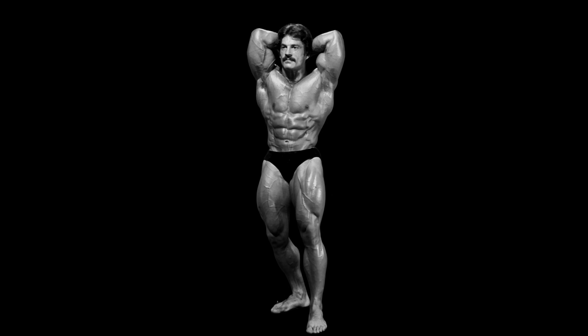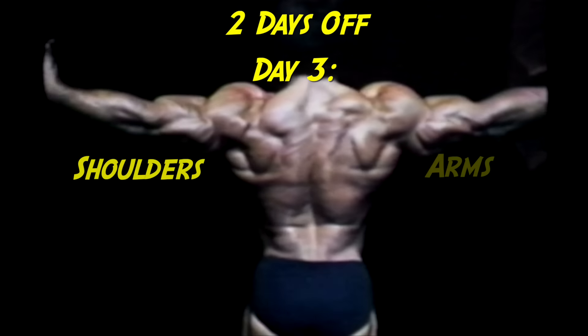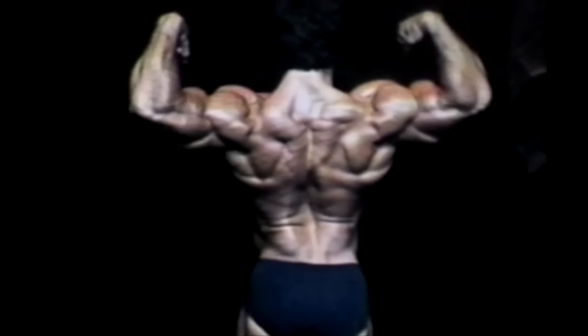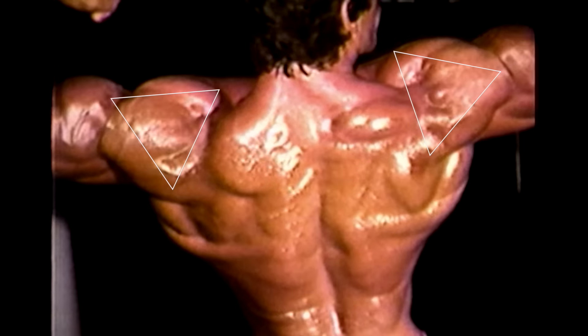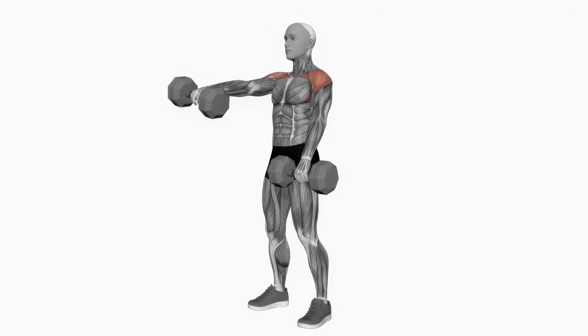Now take two days off and return to the gym on day three, where you will be training shoulders and arms. You will begin with shoulders. The deltoid muscles derive their name from the fourth letter in the Greek alphabet, delta. Our deltoids are comprised of three distinct portions — the anterior, lateral, and posterior portions — which together form a triangular shape. Each of the three deltoid heads possesses a distinct function.